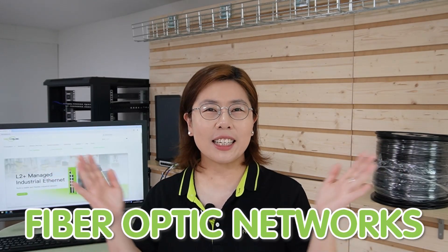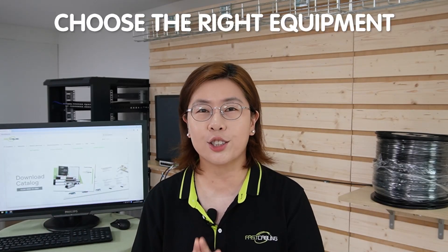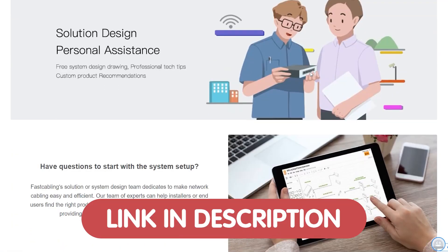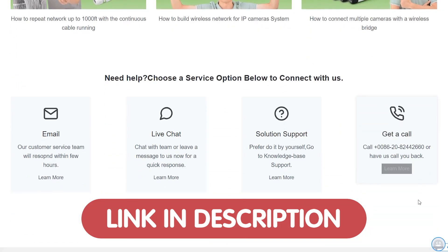Hi tech enthusiasts, welcome back to our channel, Fast Cabling. Today, we're diving into the world of fiber optic networks, and we are going to explore how they truly work and how to supercharge your own network to the next level. Make sure to stick around for some insightful tips on choosing the right equipment for your needs. Now, if you're looking to upgrade your home or office network or just need a fresh tech setup, we are offering free customized tech design plan to all our viewers. Whether you want to optimize your home network setup or need a more robust office network, our team of experts will craft a design tailored just for you.